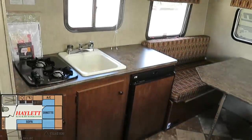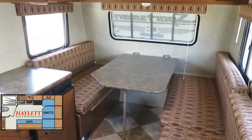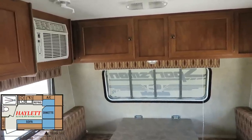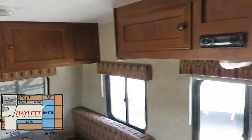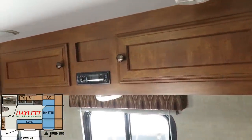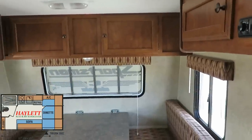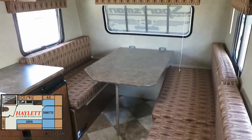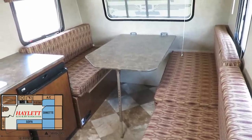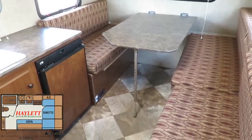This is very similar to a 195 RB — actually, it's similar to a J-Flight 195 RB, but this is effectively the KZ version of a J-Flight 145 RB that we would carry here at Haylitt RV. We tend to carry the same floor plan. I like this because it is legitimately minivan towable — if you have a small SUV or minivan rated for 3,000 pounds towing, this is one of the few things, not including a tent camper or pop-up, that you can legitimately handle. You want proper hitching and brake controls, and we do all of that for you here at Haylitt RV.